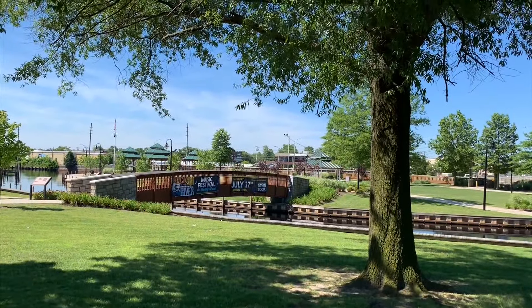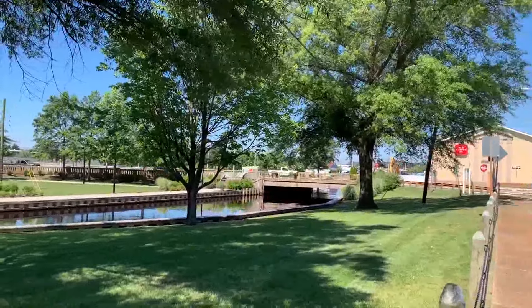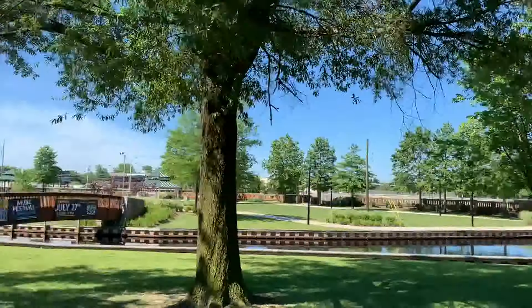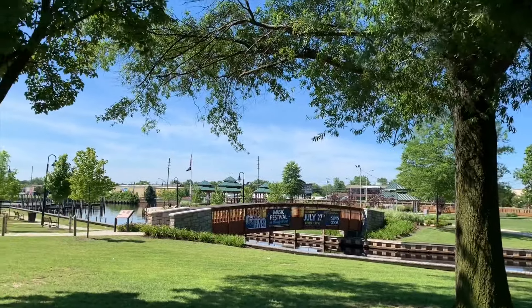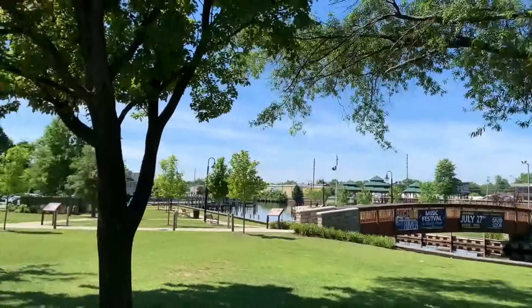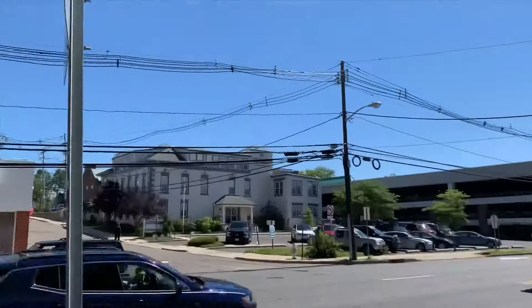Another cool part of downtown Tom's River is Huddy Park. It's always the center of all kinds of different things going on. Don't forget, Rock the River is coming up in July — it's going to be a big, huge concert featuring David Cook, the American Idol. That's another big part of downtown Tom's River here, Huddy Park.